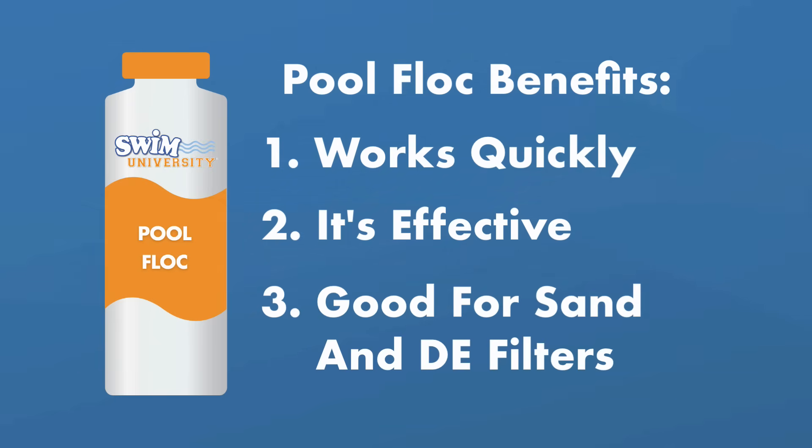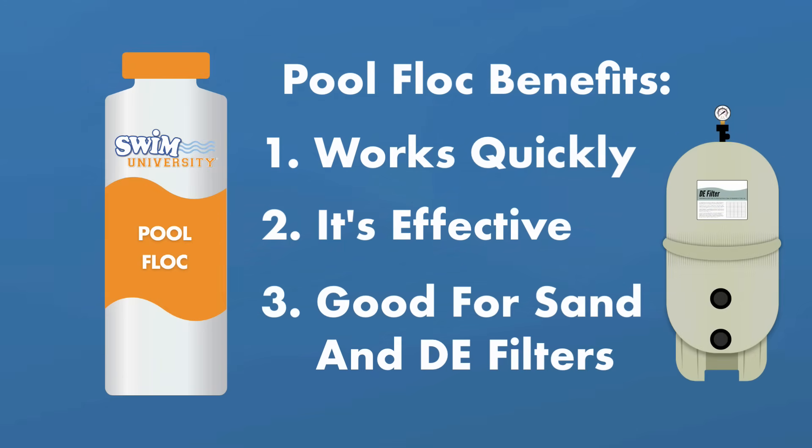Pool flocc is also ideal for sand filters and DE filters. Sand and DE filters usually have multi-port valves with a waste setting, which makes it easy to bypass the filter when vacuuming out the clumped particles and flocculant.